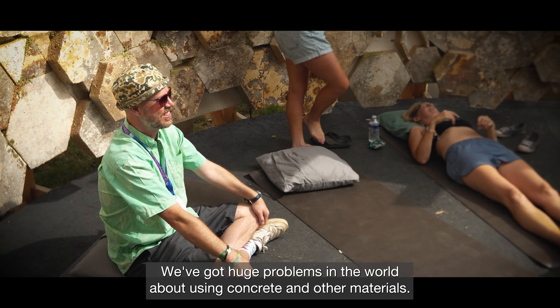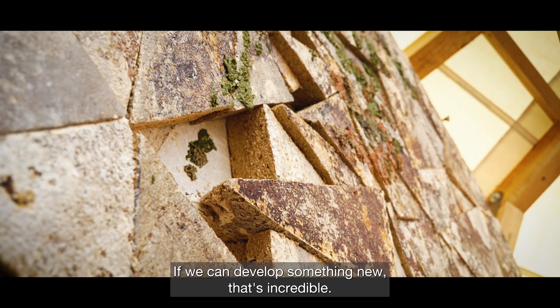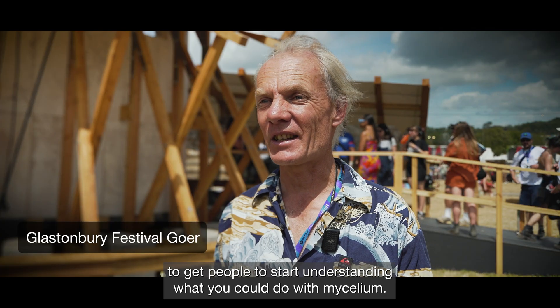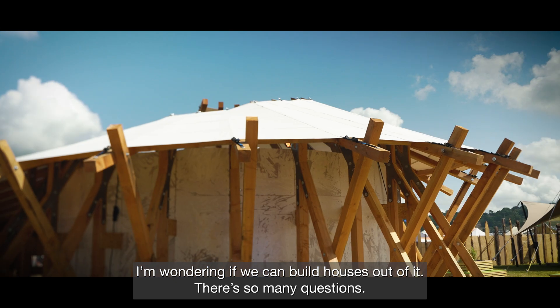If we've got huge problems in the world about using concrete and other materials, we can develop something new — and that's incredible. I think it's a great way to get people to start understanding what you could do with mycelium. I'm wondering if we can build houses out of it. There are so many questions.